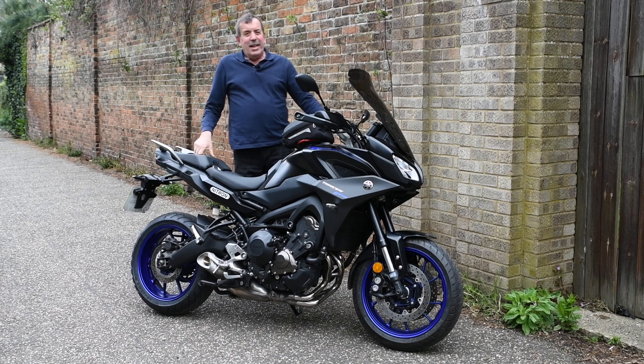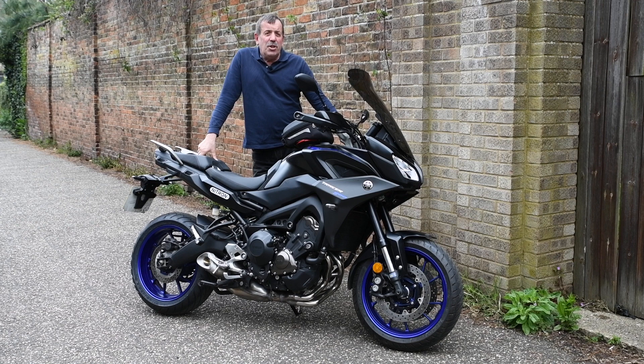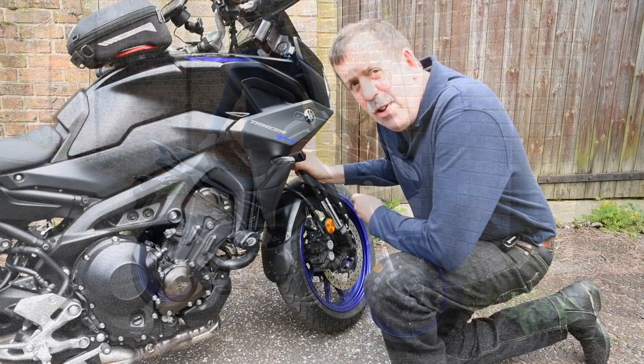This is a 2018 Yamaha Tracer 900 that I bought back in 2018 from Tinklers of Norwich. The dealership there are great and I have no complaints. There are one or two things that I had fitted before the bike was delivered to me, so we'll go through them in a bit of detail.